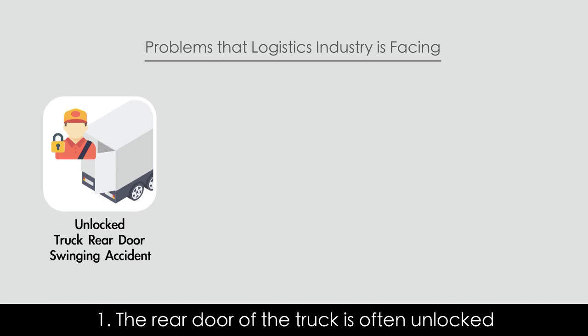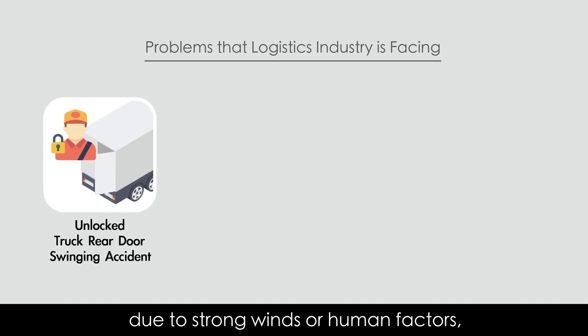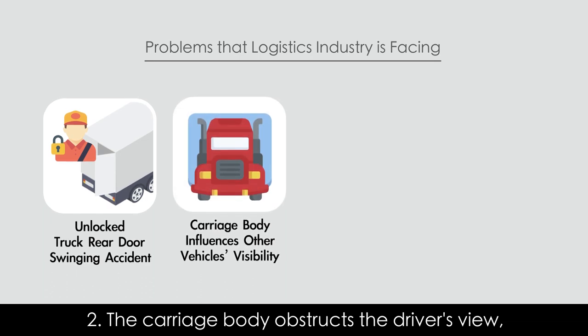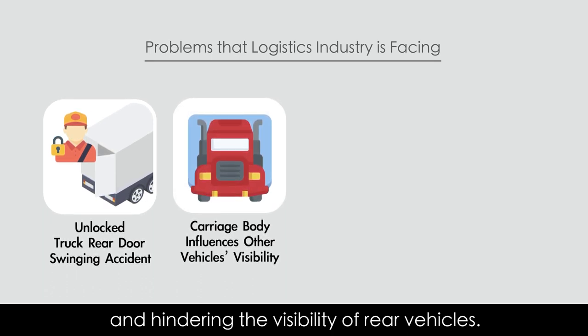One, the rear door of the truck is often unlocked due to strong winds or human factors, which causes accidents. Two, the carriage body obstructs the driver's view, creating a blind spot and hindering the visibility of rear vehicles.